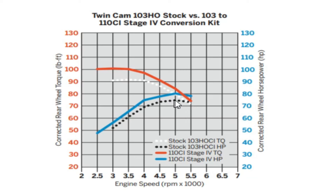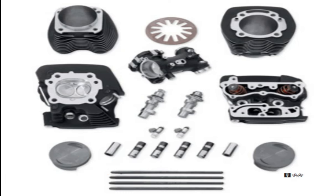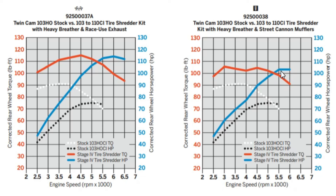This is why I said you want to be all in on the 110 or not even mess with it. The Screamin' Eagle Tire Shredder kit takes the 103 to a 110 with higher compression at 10.2 to 1, high-flow injectors at 5.3 grams per second, the more aggressive Screamin' Eagle 259E cam, and the Screamin' Eagle CNC ported cylinder heads. This kit takes you from 75 horsepower up to about 105 horsepower, and from about 90 foot-pounds of torque up to almost 110 foot-pounds — with the Screamin' Eagle Street Cannon muffler. Running the race-use exhaust, you're looking at about 112 horsepower and roughly 115 foot-pounds of torque.